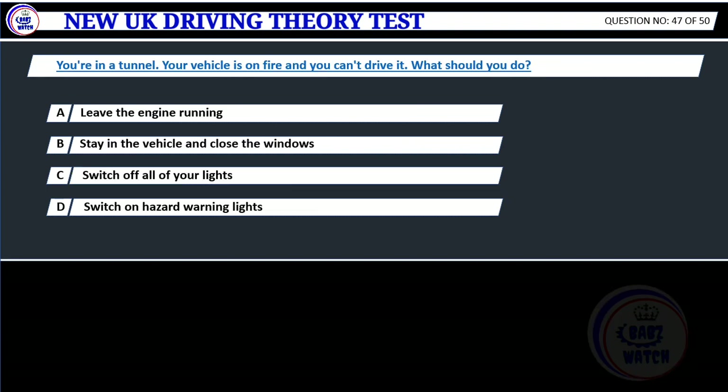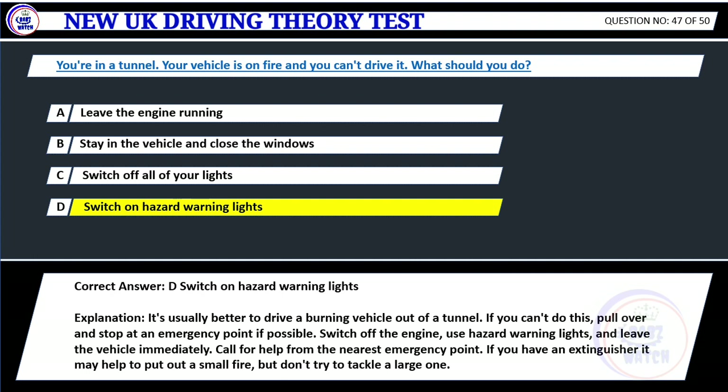Question 47. You're in a tunnel. Your vehicle is on fire and you can't drive it. What should you do? A. Leave the engine running. B. Stay in the vehicle and close the windows. C. Switch off all of your lights. D. Switch on hazard warning lights. Correct answer: D. Switch on hazard warning lights. Explanation: It's usually better to drive a burning vehicle out of a tunnel. If you can't do this, pull over and stop at an emergency point if possible. Switch off the engine, use hazard warning lights, and leave the vehicle immediately. Call for help from the nearest emergency point. If you have an extinguisher, it may help to put out a small fire, but don't try to tackle a large one.